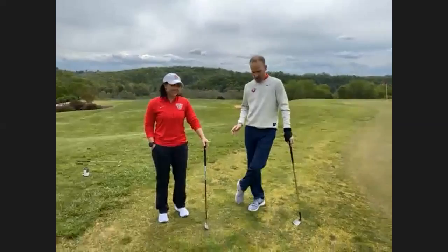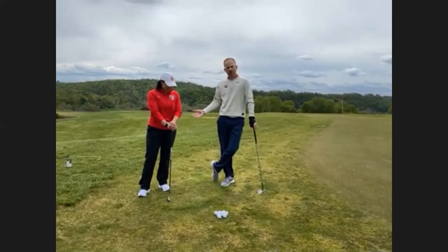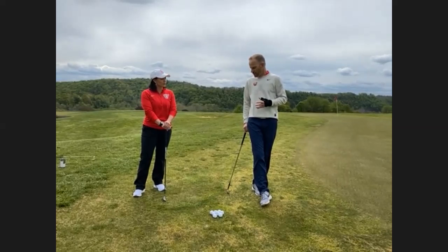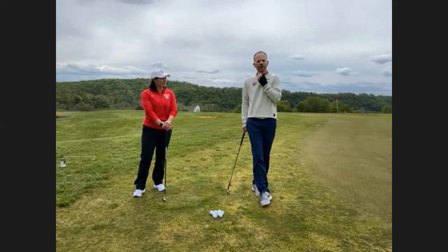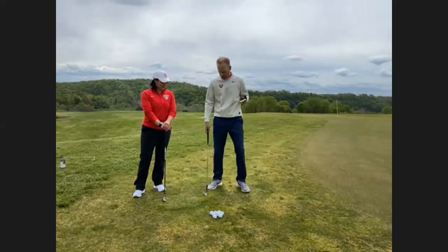What we're going to work on today is I'm going to show Michelle here some basic technique and fundamentals for a chip shot around the green. Most beginners — and weekend golfers who get one or two rounds a weekend — their tendencies around the green with chip shots and pitch shots are to either hit it fat or skull it.